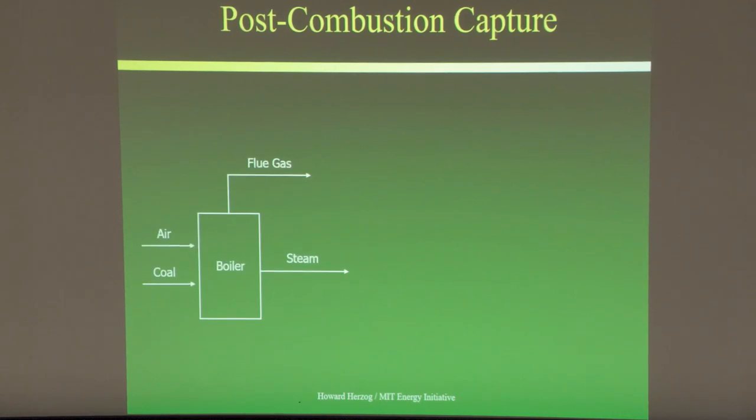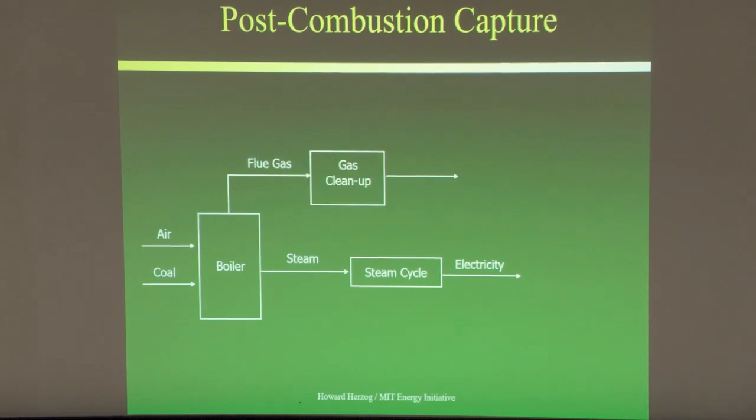How does post-combustion capture work? You have a boiler — in this case a coal boiler — air goes in, you raise steam, and that steam goes to a steam cycle to produce electricity. The flue gas is then sent to gas cleanup to remove criteria pollutants. It's important to remove them before going to the CO2 capture unit because the amines dislike particulates — particulates will cause foaming and the process stops working.